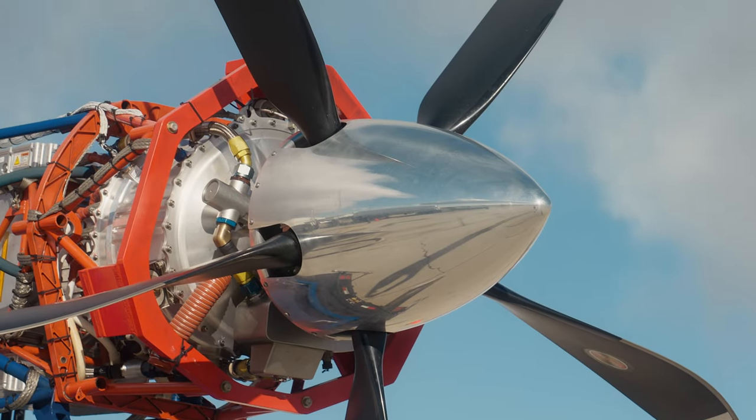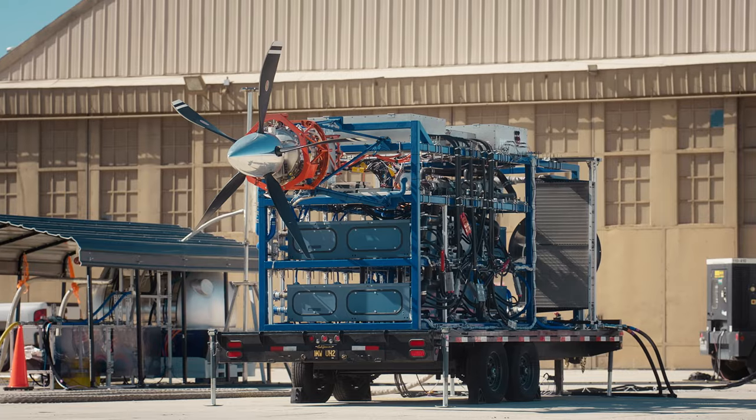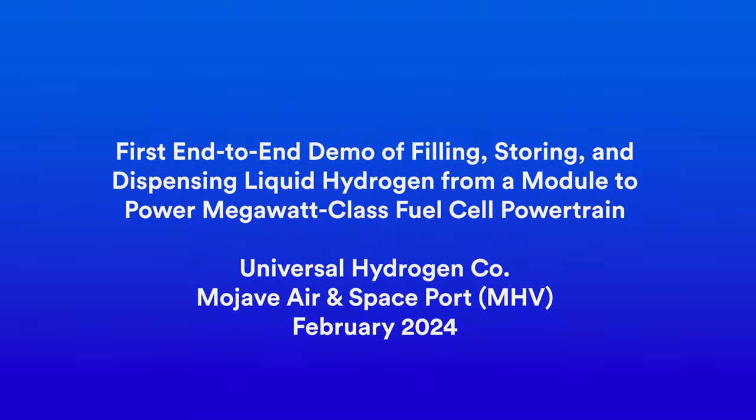To put it into context, this is the first time that a one-megawatt aircraft powertrain has run with liquid hydrogen. It's a huge milestone for Universal Hydrogen, but also for aviation as a whole.